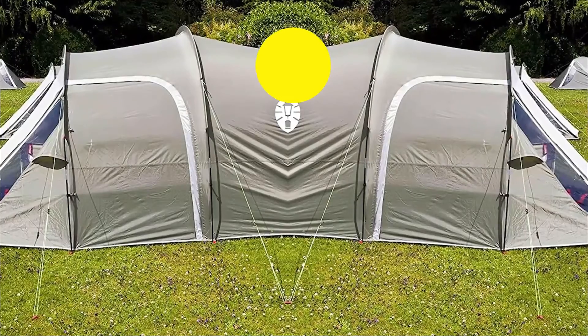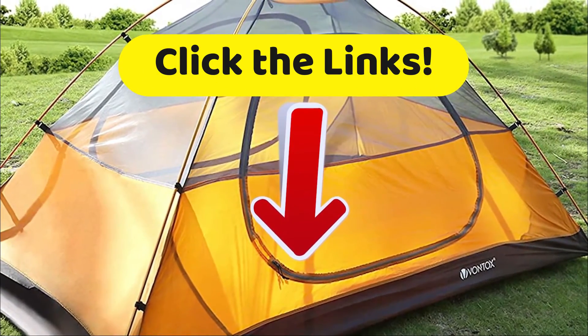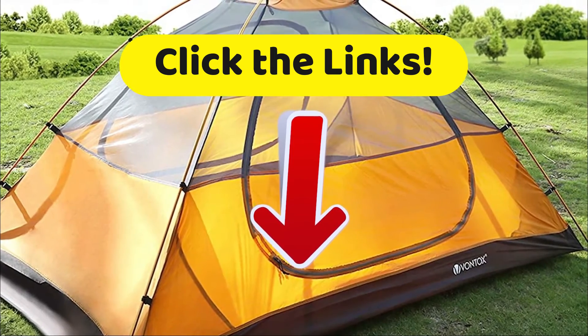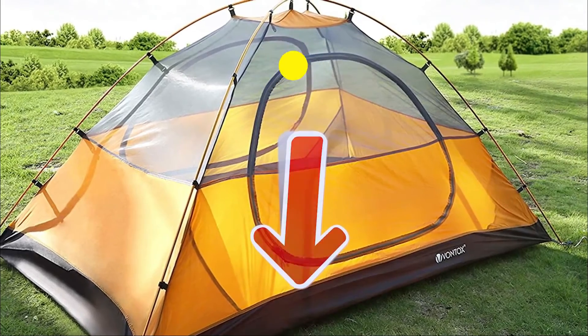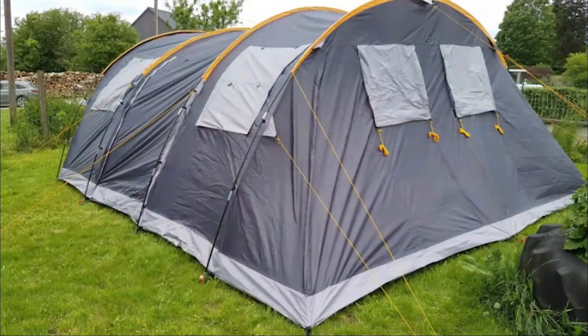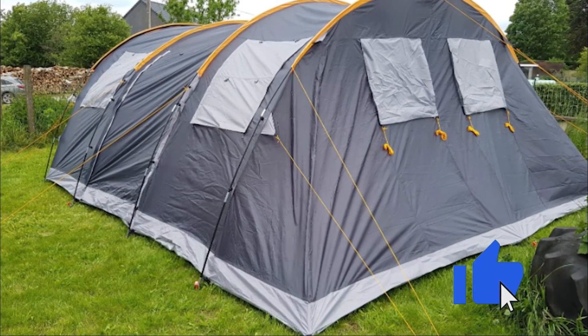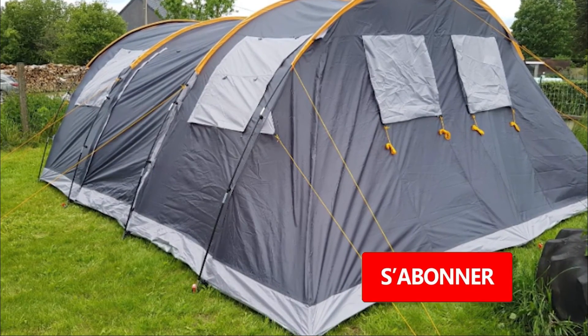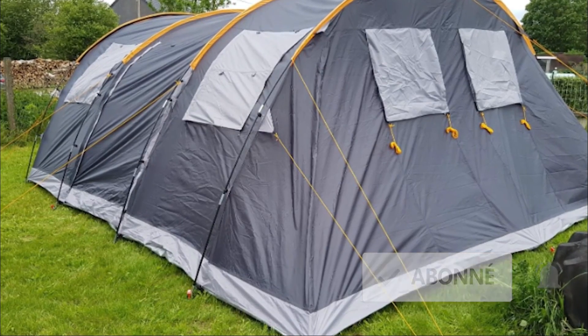Now what we invite you to do is to head down to the description and click on those links to get the most complete features and the best prices we have found for you on the internet. If this video helped you to stake out a choice, then give us a like — we really appreciate that. Subscribe to the Top Tech channel to be informed of all our upcoming videos, and don't forget about that bell. On that note, we'll see you next time. This has been Top Tech. Bye.